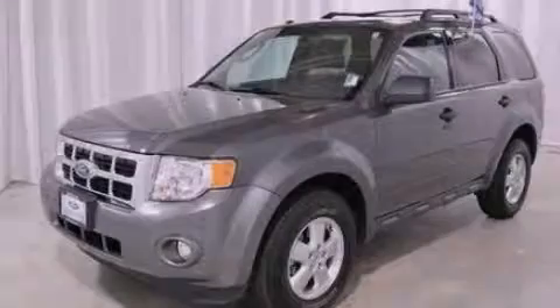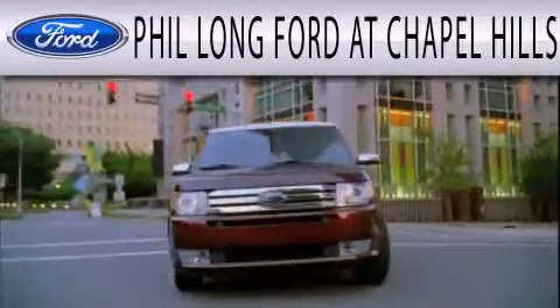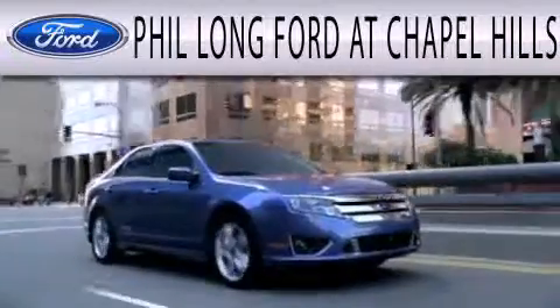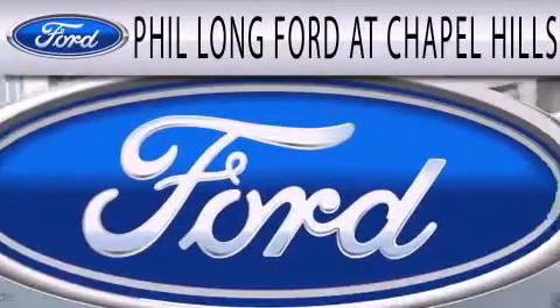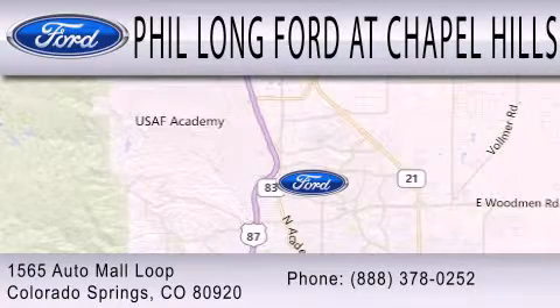Contact us today to arrange your test drive. Phil Long Ford at Chapel Hills is dedicated to doing everything possible to ensure the experience you have selecting your next vehicle is as pleasant as possible. We are located at 1565 Auto Mall Loop in Colorado Springs.